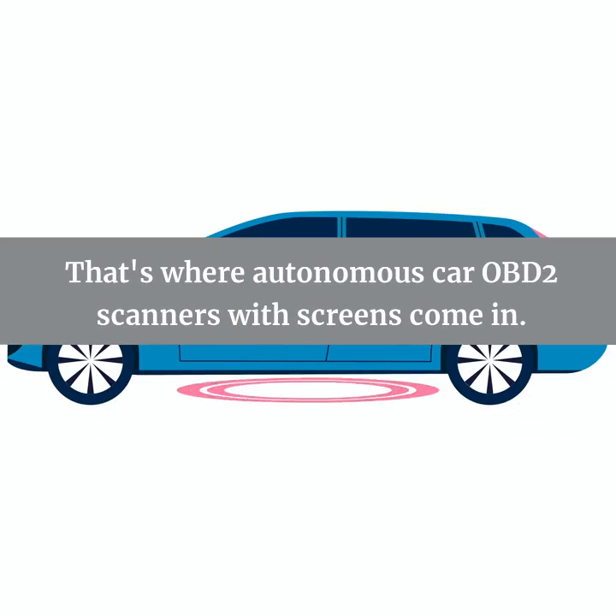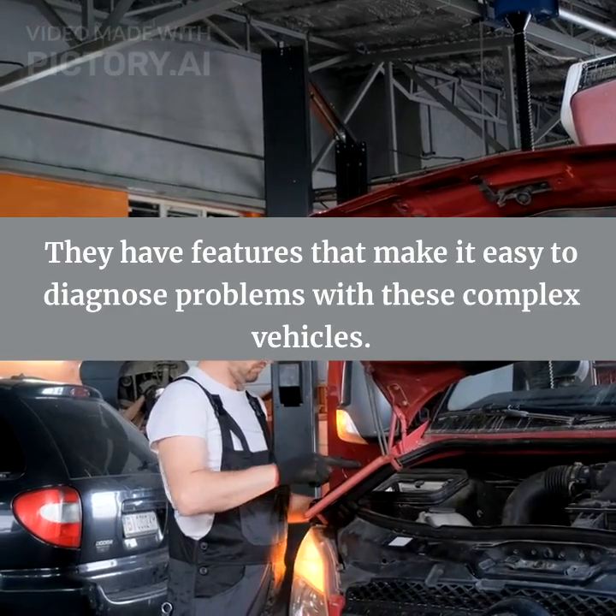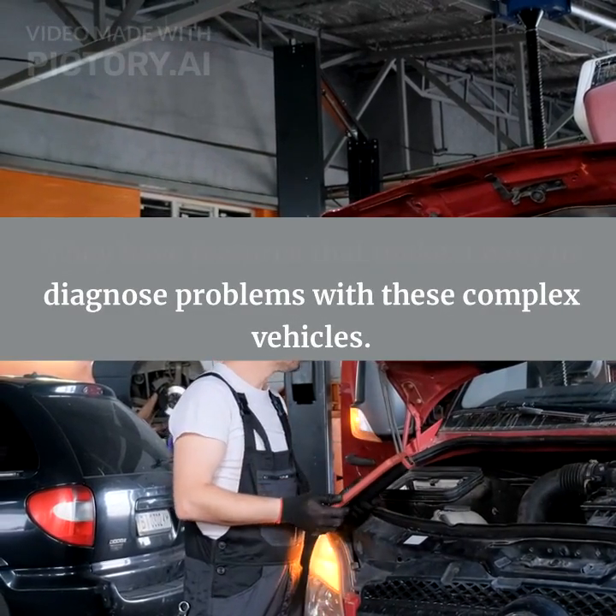That's where autonomous car OBD2 scanners with screens come in. These scanners are designed to work specifically with autonomous cars, and they have features that make it easy to diagnose problems with these complex vehicles.